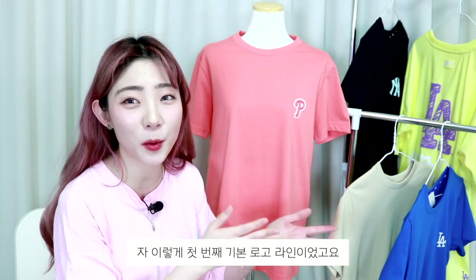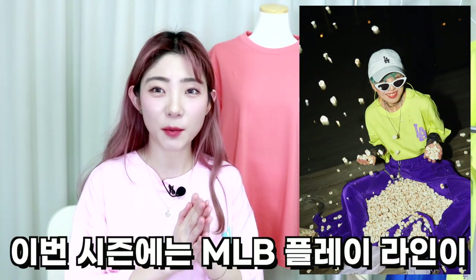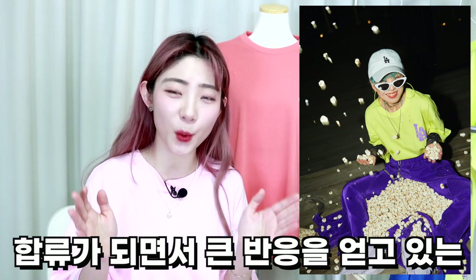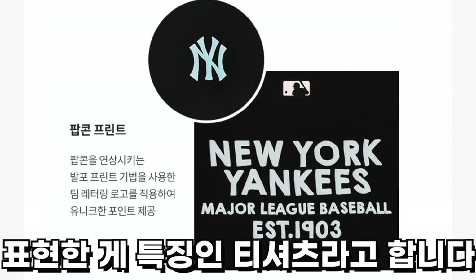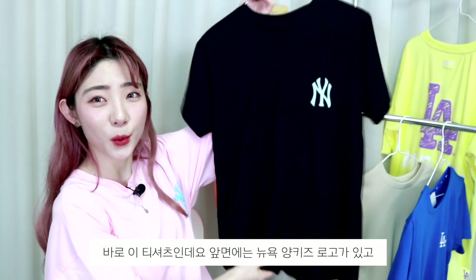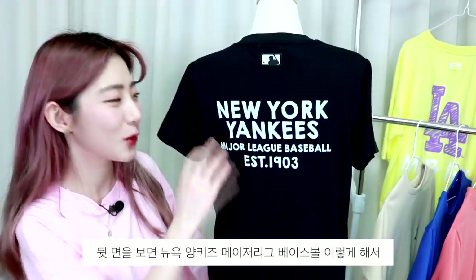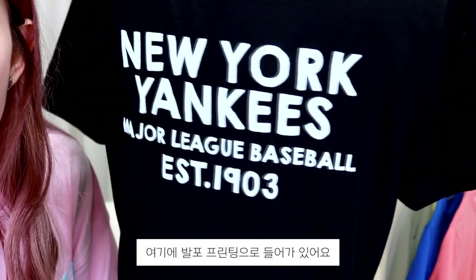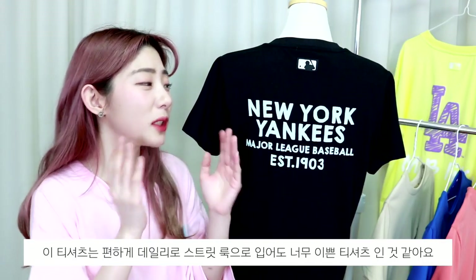첫 번째 기본 로고 라인이었고요, 두 번째 라인은 바로 팝콘 티셔츠인데요. 이번 시즌에는 MLB 플레이 라인이 같이 합류가 되면서 큰 반응을 얻고 있는 라인이라고 하는데요. 발포 프린팅 기법으로 팀 로고를 올록볼록하게 표현한 게 특징인 티셔츠입니다. 첫 번째 티셔츠 앞면에는 뉴욕 양키즈 로고가 있고, 뒷면을 보면 뉴욕 양키즈 메이저리그 베이스볼이 발포 프린팅으로 들어가 있어요. 편하게 데일리로 스트릿 룩으로 입어도 너무 이쁜 티셔츠인 것 같아요.